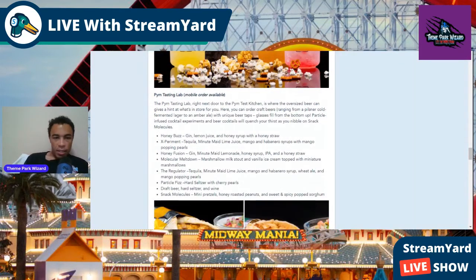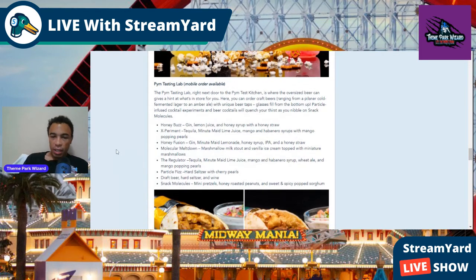At the Pim Tasting Lab, alcoholic drinks include: the Honey Buzz — gin, lemon juice, and honey syrup with a honey straw; the Experiment — tequila, Minutemade lime juice, mango and habanero syrups with mango popping pearls; Honey Fusion — gin, lemonade, honey syrup, IPA, and a honey straw; Molecular Meltdown — marshmallow milk stout, vanilla ice cream topped with miniature marshmallows; The Regulator — tequila, lime juice, mango and habanero syrup, wheat ale, and mango popping pearls; Particle Fizz — hard seltzer with sherry pearls; plus draft beer, hard seltzer, and wine. Snack Molecules include mini pretzels, honey roasted peanuts, and sweet and spicy popped sorghum.